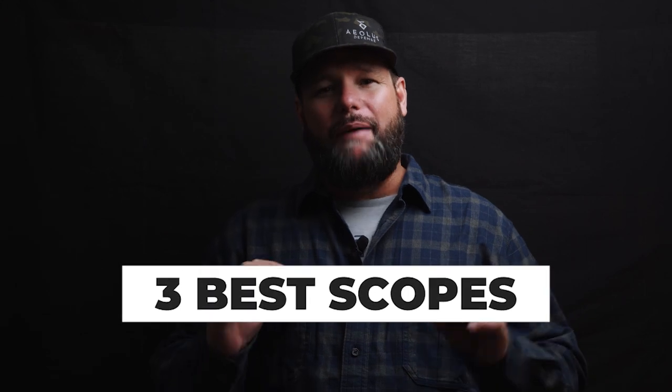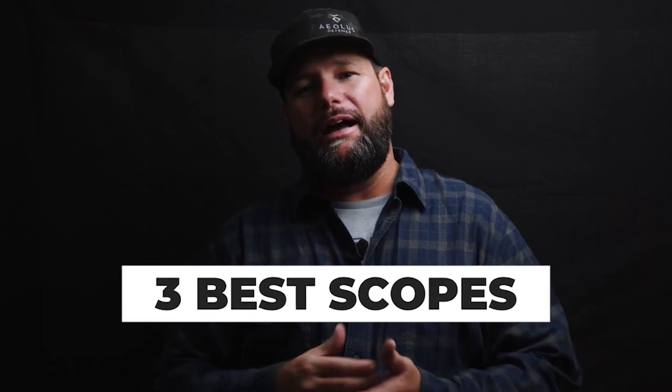All right, so scopes — let's not sugarcoat this. I'm not going to cover scopes that just have issues. Let's get into what scopes actually work. Over more than a decade of shooting and my circles of people shooting a lot, if I don't mention your scope I'm sorry. If I do mention your scope and hurt your feelings, well, get out and try it.